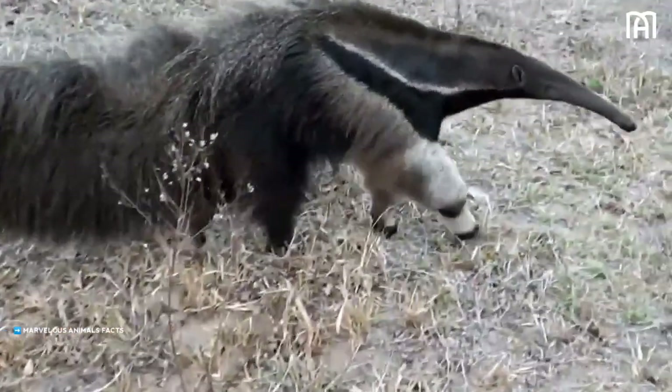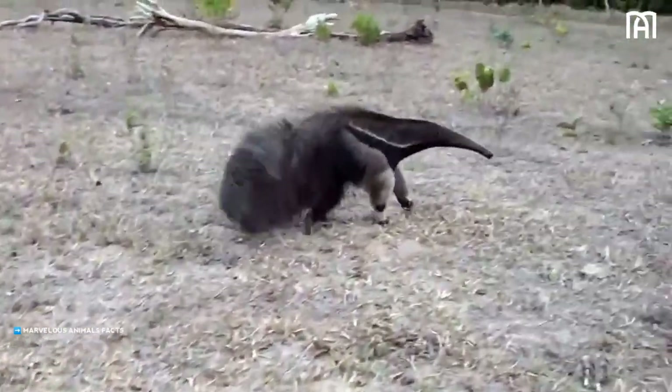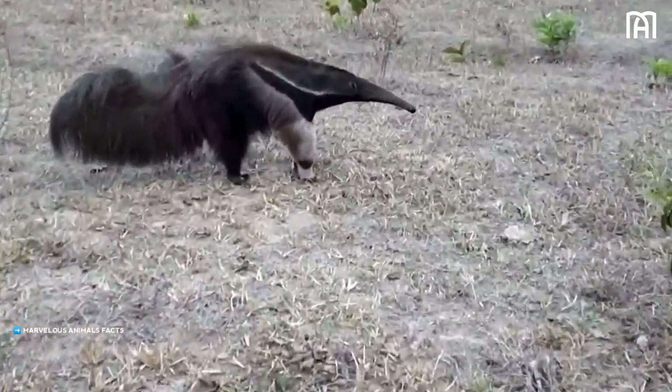Giant anteaters and the smaller tamanduas use their hind legs and tail as a tripod when threatened, which thus frees the front limbs to slash at attackers.